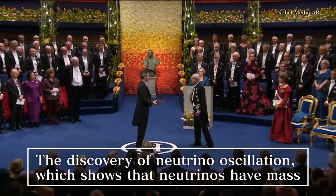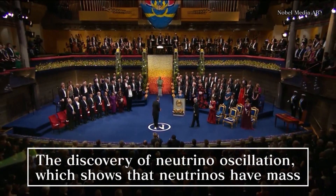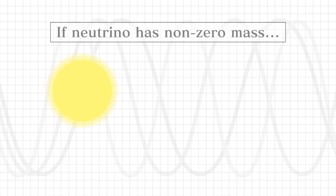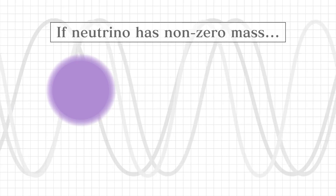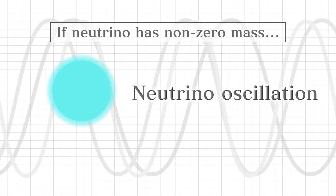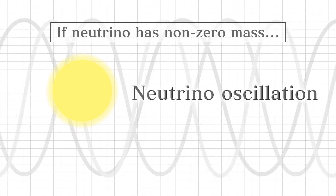The 2015 Nobel Prize in Physics was awarded for the discovery of neutrino oscillation, which shows that neutrinos have mass. There are three types of neutrino: the electron neutrino, muon neutrino, and tau neutrino. Scientists predicted that if neutrinos have non-zero mass, they will change between the different types — a phenomenon called neutrino oscillation. Super Kamiokande discovered that this phenomenon does in fact occur.